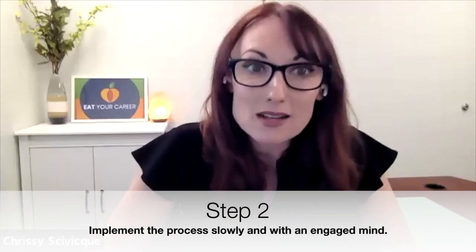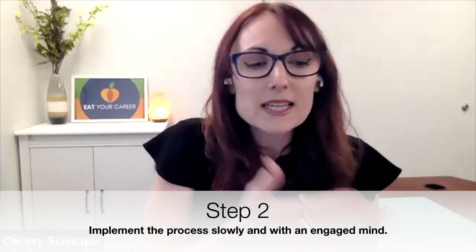Step number two is to implement that process slowly and with an engaged mind. We have to slow down and really tune in to our work in order to catch details and produce accuracy. We can't be multitasking or surrounded by distractions — that just increases the chances of error and missing important details. It's one of the reasons why a lot of people working from home say they're getting so much done and their work is so much better, because they're able to focus more.